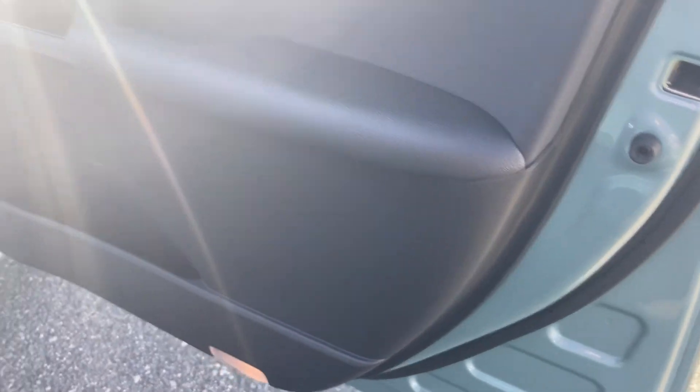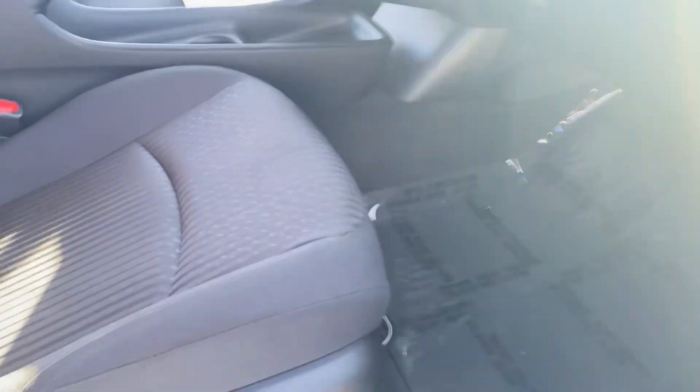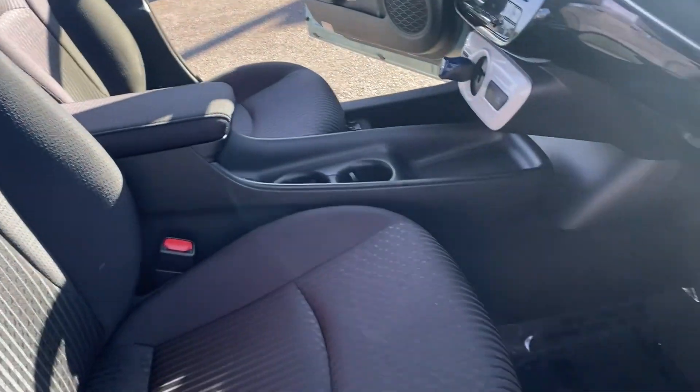Front passenger seating, front passenger door panel — the upholstery is all in just exceptional condition.